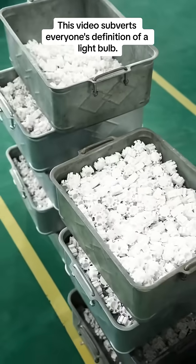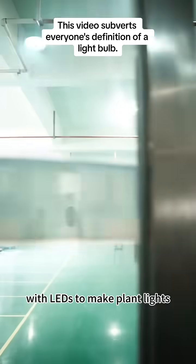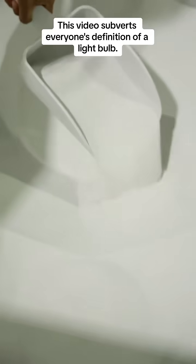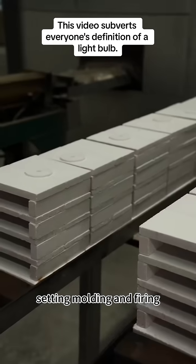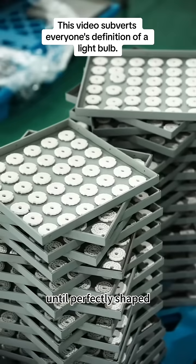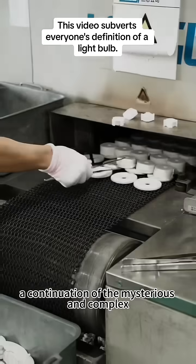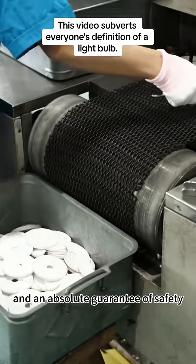Now, pay attention. Sansi, the company that combines special ceramic materials with LEDs to make plant lights, is truly genius. The special ceramic material undergoes mixing, setting, molding, and firing until perfectly shaped. This process is as smooth as flowing water — a continuation of the mysterious and complex craftsmanship of the East, and an absolute guarantee of safety.